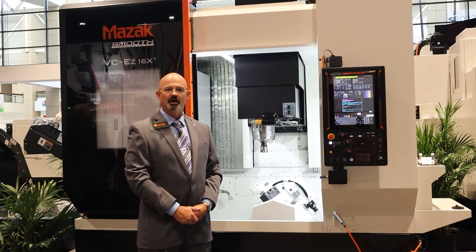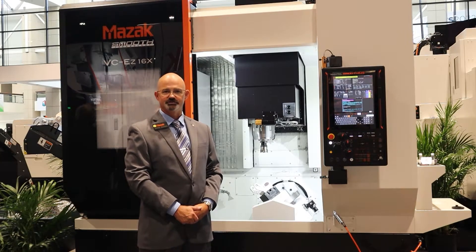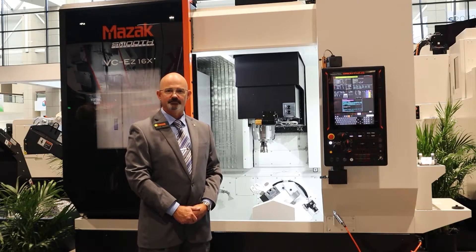Hi, my name is Kenzie Roden, and I'm the product manager for the Advantech Group at Mazak Corporation out of Florence, Kentucky. We'd like to welcome you to IMTS 2022.